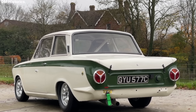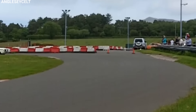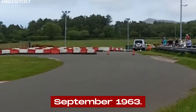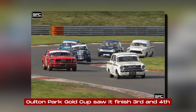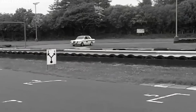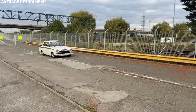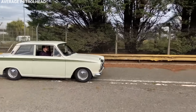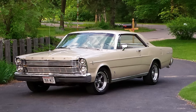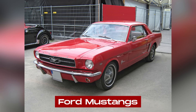The Cortina Lotus proved to be a formidable competitor on both the racetrack and rally stages. In circuit racing, it was homologated for Group 2 Touring Car Competition in September 1963. Its first outing at the Oulton Park Gold Cup saw it finish third and fourth, beating the previously dominant 3.8-liter Jaguars. Ford campaigned the cars in Britain, Europe, and the United States, with Team Lotus running cars in Britain. The Cortina Lotus could beat almost anything except the 7-liter V8 Ford Galaxies and later Ford Mustangs.